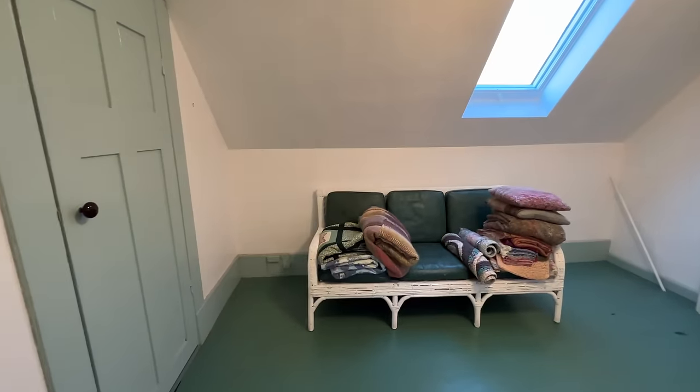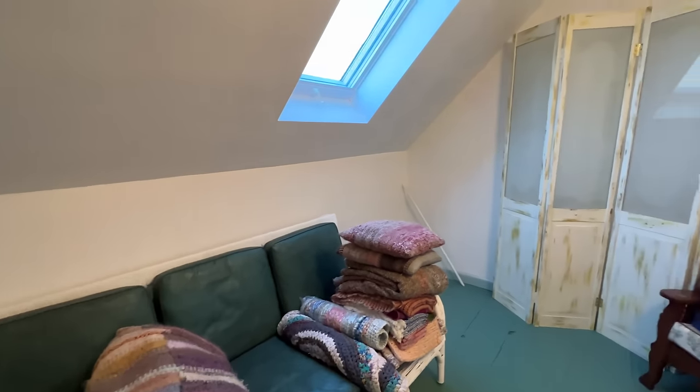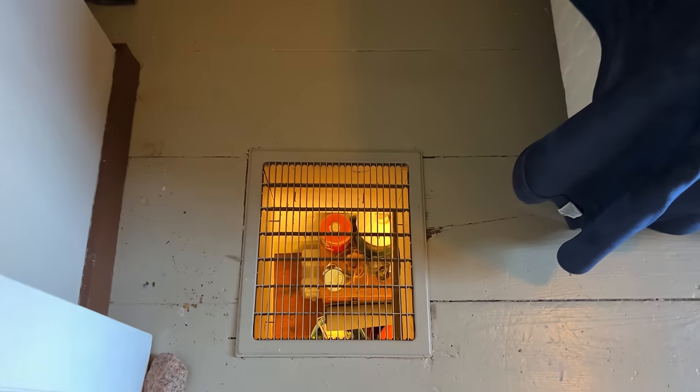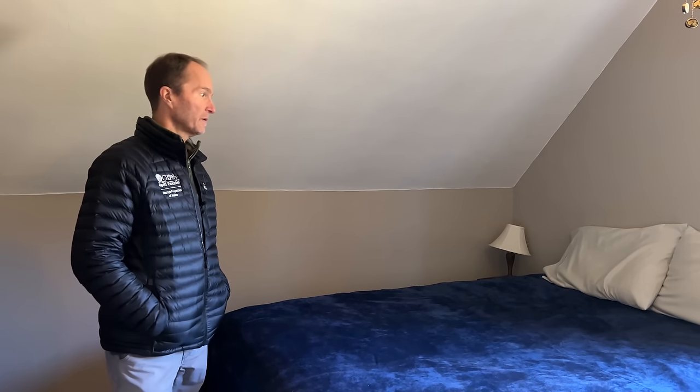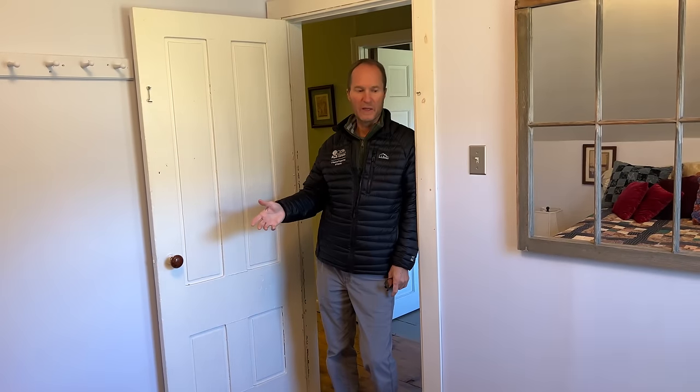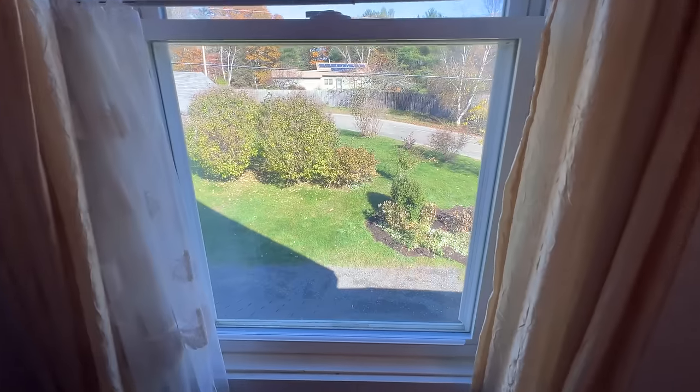The second bedroom on the second floor has a nice closet and a skylight to bring in plenty of natural light. Heading down the hall, the third bedroom has ample space, another closet, and a floor vent for gravity-fed heat from the main system. The fourth and final bedroom is probably the smallest room — no closet, but plenty of space for a full bed and a thermal window overlooking the front yard.